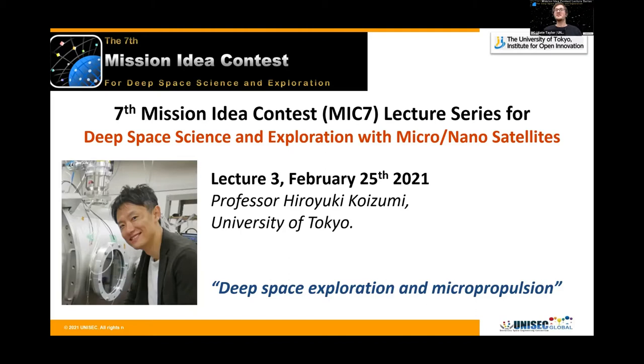With that, I would like to introduce our lecturer to you. Hiroyuki Koizumi is an Associate Professor in the Department of Advanced Energy and Department of Aeronautics and Astronautics at the University of Tokyo, Japan, where he directs the Space Propulsion Laboratory and leads the developments of micropropulsion systems for microsatellites, including Hayabusa 4, Procyon, AQTD, and Equilius.